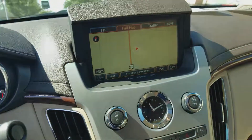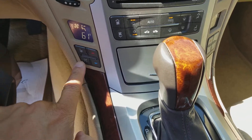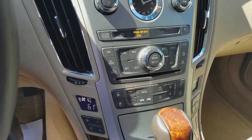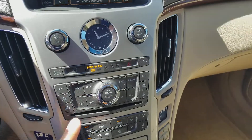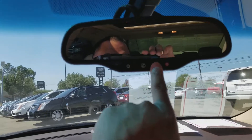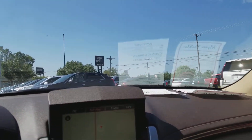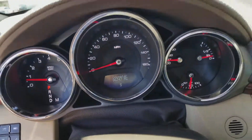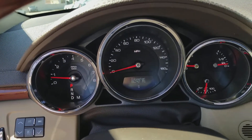It does have the navigation, and you also have heated and cooled seats along with dual climate control — one for you and one for your passenger. It still has the CD player. You will get OnStar for 90 days for free, and if it has XM satellite radio, you have that as well. The mileage is 86,747 miles.